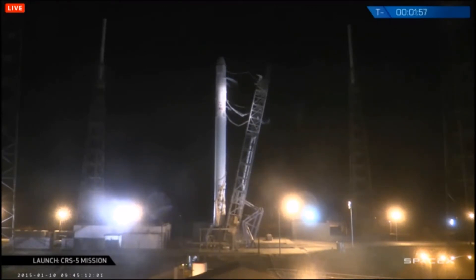Rock verify ranges go. Range green. T-minus one minute. VCDC verify F9 and Dragon are in start-up. Vehicle is in start-up, Dragon is in start-up. Stage two tanks pressing to flight pressures.